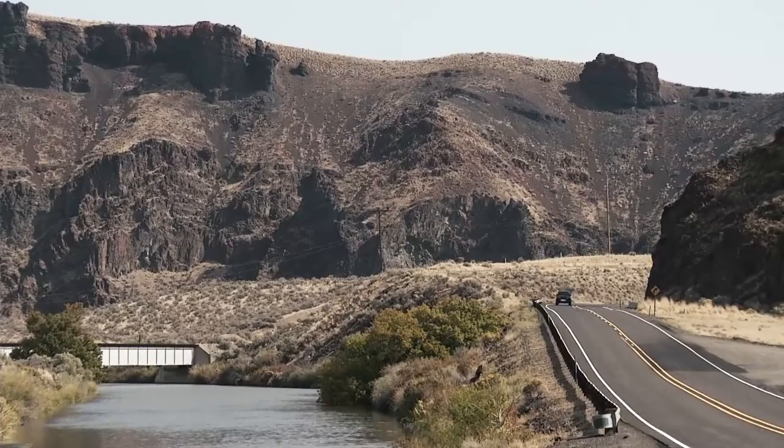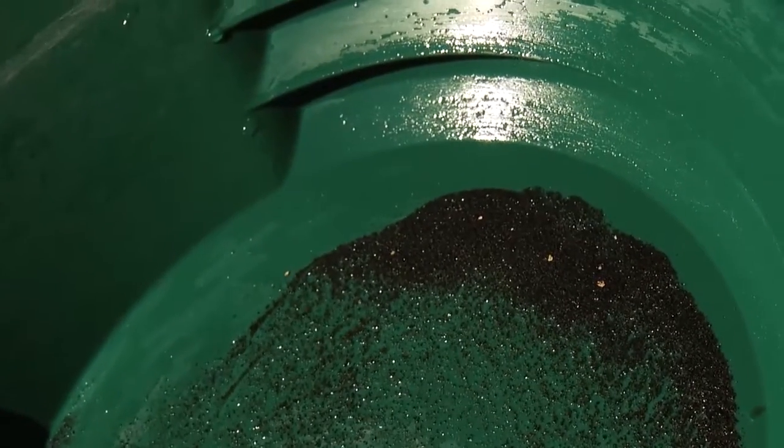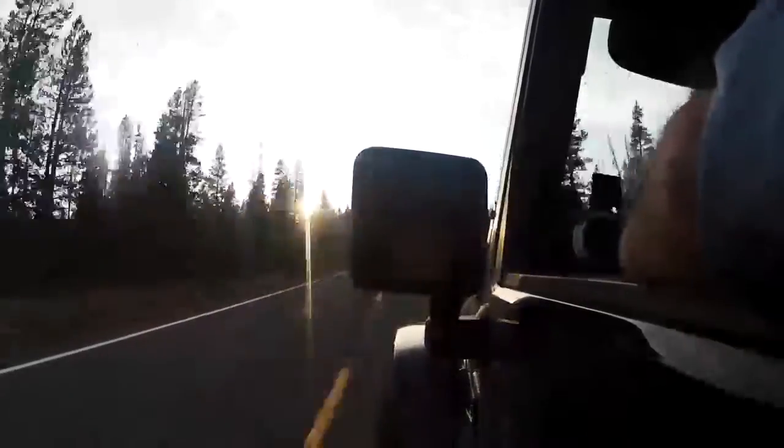My name is Kevin Hoagland and I have been prospecting and mining for over 40 years. I have gone to some of the most incredible places around the world and I've prospected and mined with some of the most incredible people.